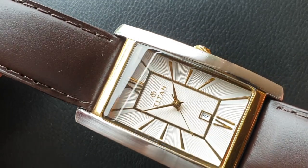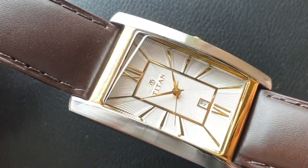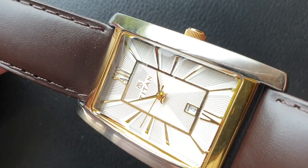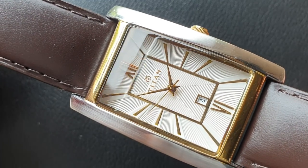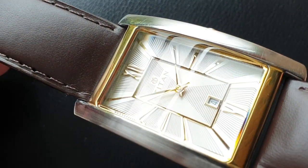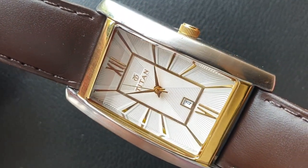Now when I hear the word rectangular dial, the watch brands that come to my mind are Longines, Cartier and JLC. But if you have watched any of my videos, you must have come to know that this is not a channel for luxury brands, but for the affordable brands that offer quality and reliability and not the cheap alternatives.